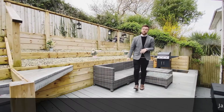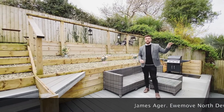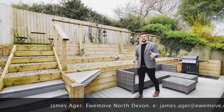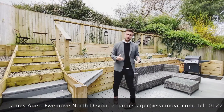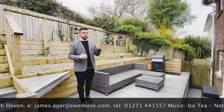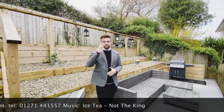And there we have it. Thank you ever so much for taking the time out today to view number 35 Maer Top Way. If you are a growing family, or potentially looking for something a little bit bigger with a little bit of growing space, then don't hesitate to give us a call, because this property is most definitely the one for you. I've been James from EweMove, and I look forward to speaking to you soon. Bye.